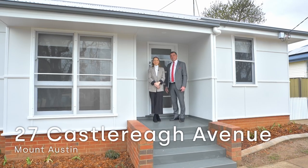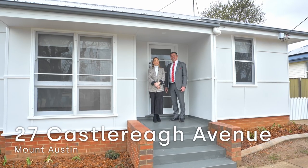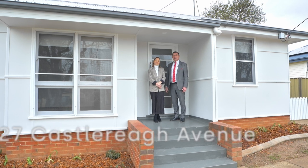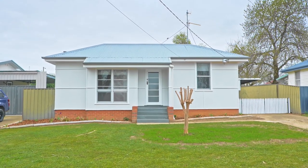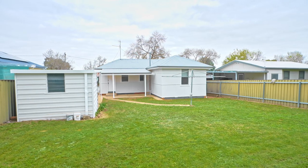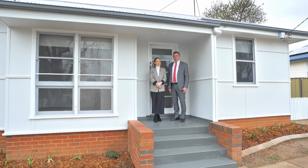Hi, I'm Paul Gooden and I'm Dana Carlefeld, and welcome to 27 Castle Ray Avenue in Mount Austin. 27 Castle Ray is fully renovated — new kitchen, new bathroom, new laundry, new floors, new paint, new everything. First home buyers, investors, or downsizers, this is perfect for you. So come and take the tour.